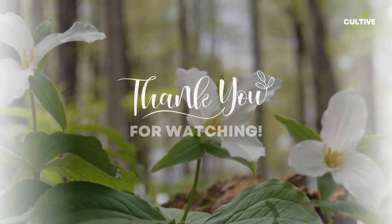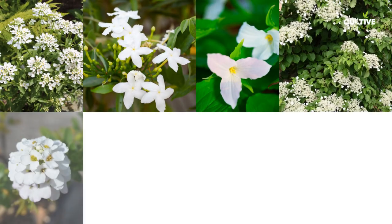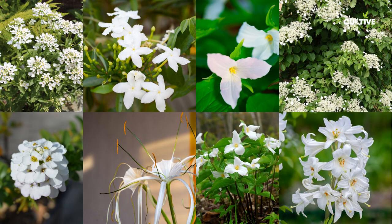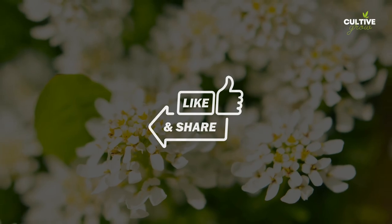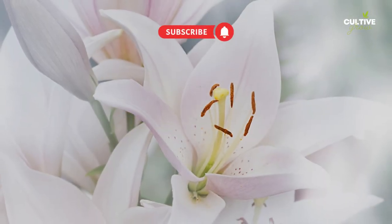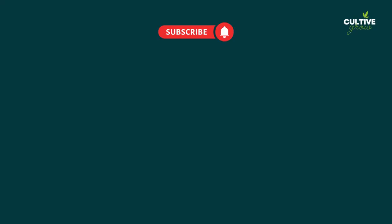Thank you for joining us on this virtual journey through the diverse array of white perennial flowers and their captivating qualities. Don't forget to like, share, and subscribe to our channel for more gardening tips, plant profiles, and captivating floral displays. We'll be back soon with more garden adventures and inspiration. Until then, Happy Gardening!